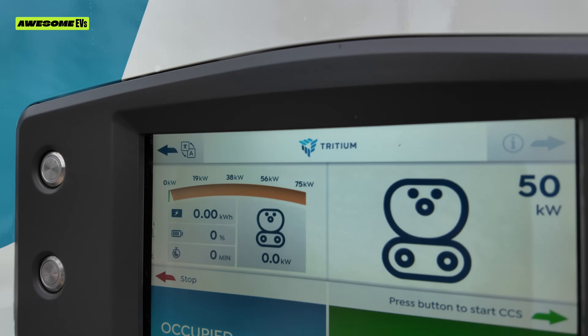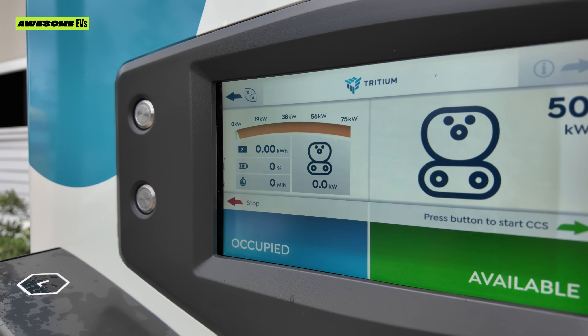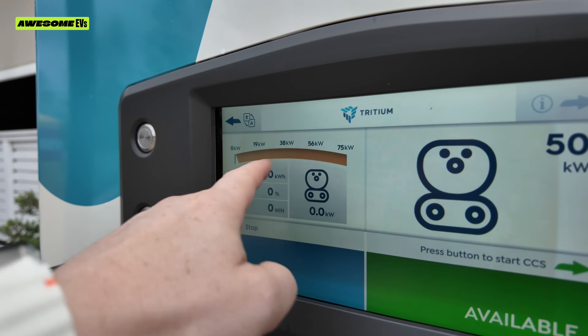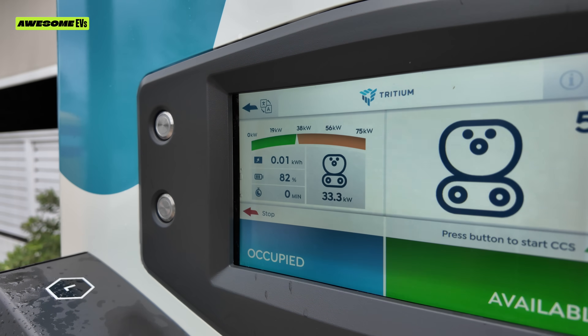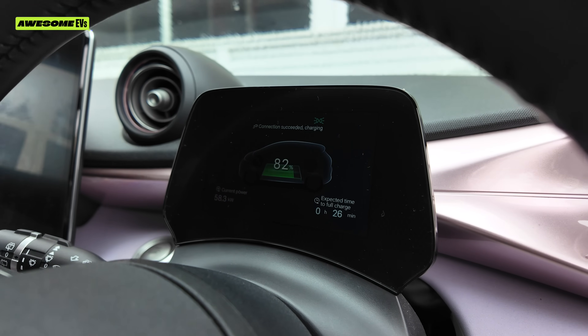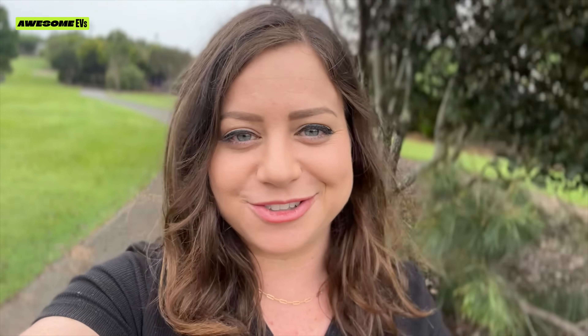Make sure you always check that the charger starts up before you leave and that it initiates charging — you want to see the needle move and it registering the percentage of your car. I'm going to leave the car for another 26 minutes just for this video, even though I normally wouldn't do that. I've decided to go on a quick stroll while I finish up the car's charging.